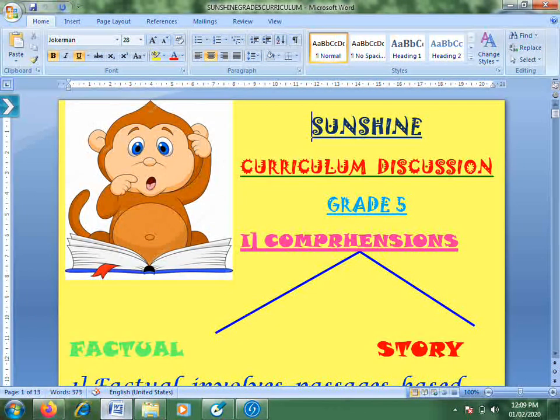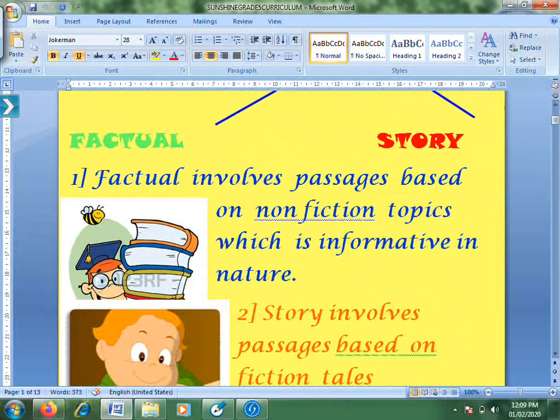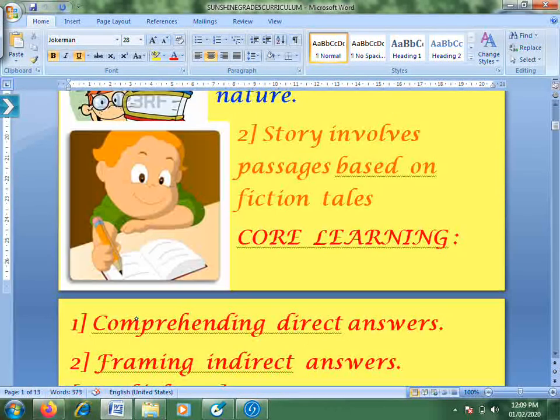Comprehensions involve passages which are both fiction and non-fiction — so both informative and story-based. In the comprehensions we deal with different kinds of concepts.